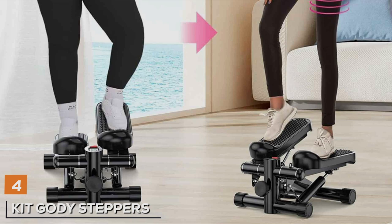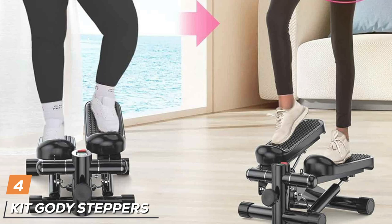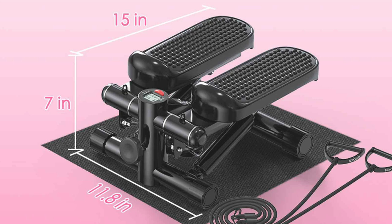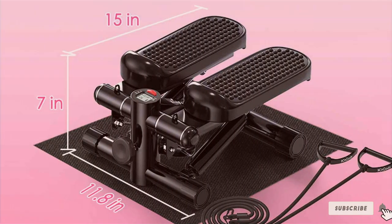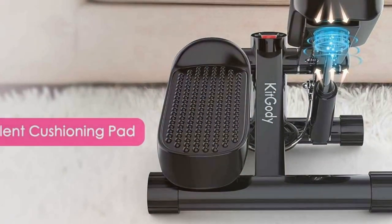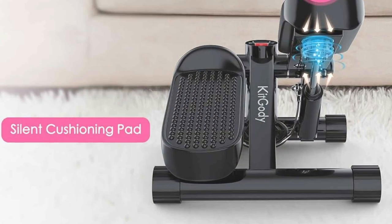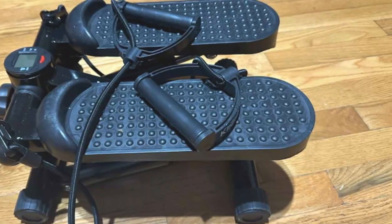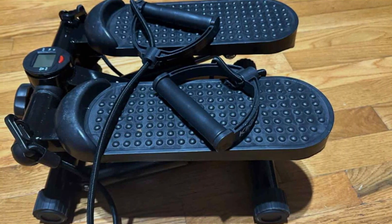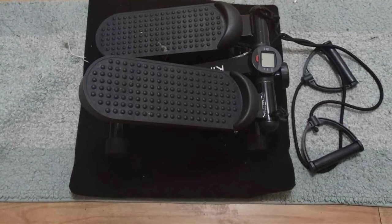The number four position is held by Kiddo Steppers, your ideal companion for achieving fitness goals with ease and convenience. Crafted with precision and innovation, these steppers offer a sleek design coupled with advanced features to deliver a comprehensive workout experience. Designed for versatility, they provide adjustable resistance levels, allowing users to customize workout intensity according to their fitness levels and goals. The ergonomic design ensures comfort during use, while the sturdy construction guarantees stability and support. Featuring a smooth stepping motion, these steppers replicate the feeling of climbing stairs, offering a low-impact cardiovascular workout that's gentle on joints yet highly effective in burning calories and toning muscles.